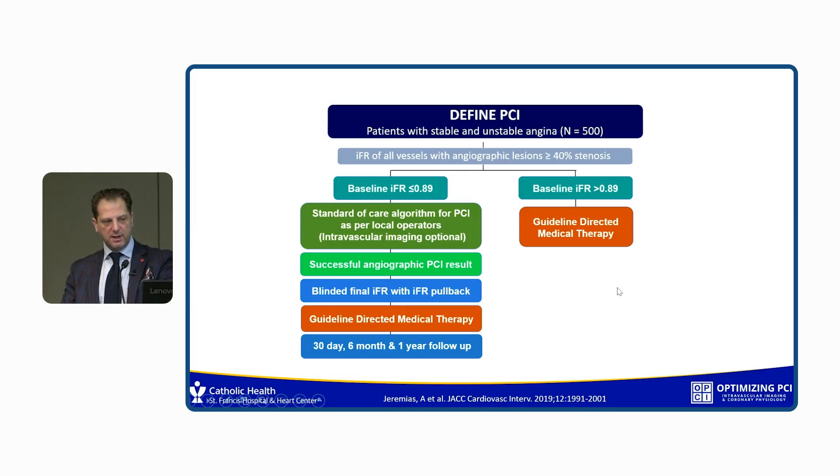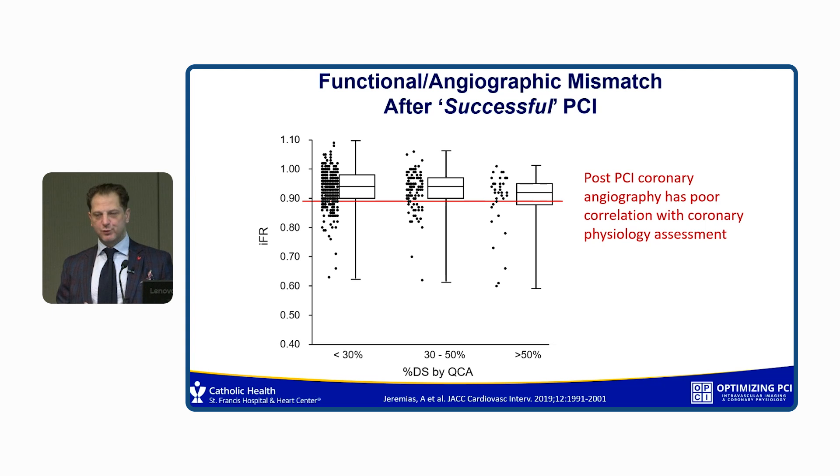The FINE PCI trial looked at 500 patients, all with an abnormal baseline IFR. Investigators were told to treat all the lesions they wanted to treat however they chose. When satisfied and normally would stop, they performed a blinded post-PCI IFR — blinded so they wouldn't additionally intervene. What we found, and this is the most concerning part: there's really no correlation between the angiogram and the post-PCI physiology. It doesn't matter what residual stenosis you have by angiogram; the physiology is all over the place. Even if you think you did a good job, you might have or you might not have.